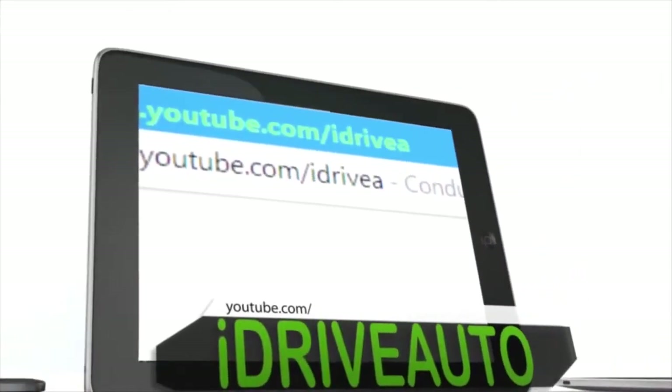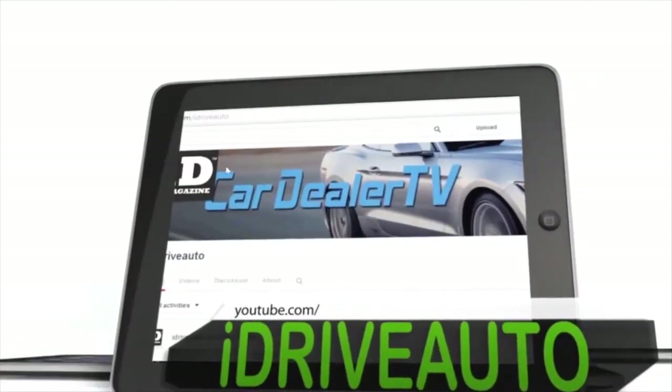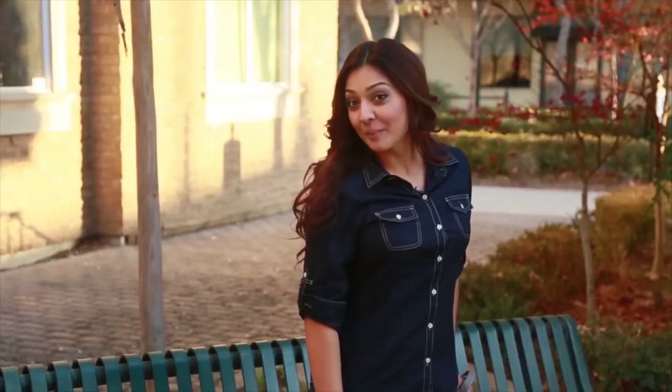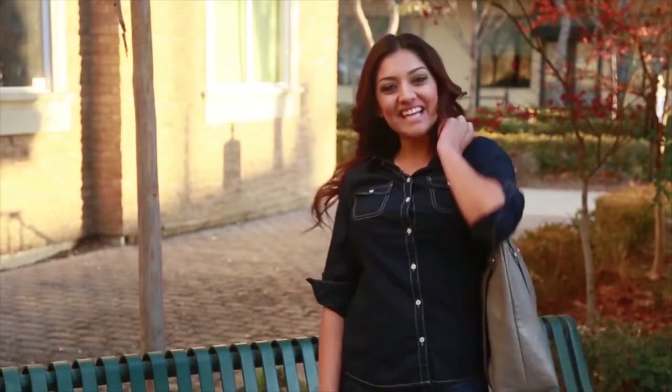Wow, check this out. I'm watching Car Dealer TV right now on my smartphone. Now I never have to miss one episode. I just go to youtube.com/idriveauto and click on the link for the latest show. I can also watch it on my tablet or computer. With my busy schedule, I can see it anytime and anywhere.